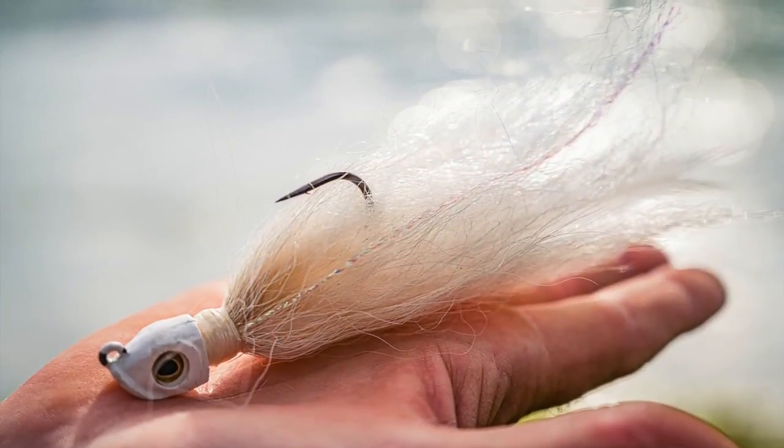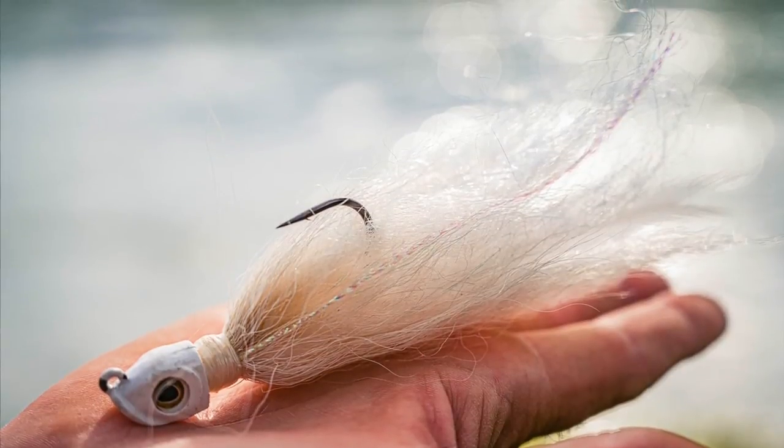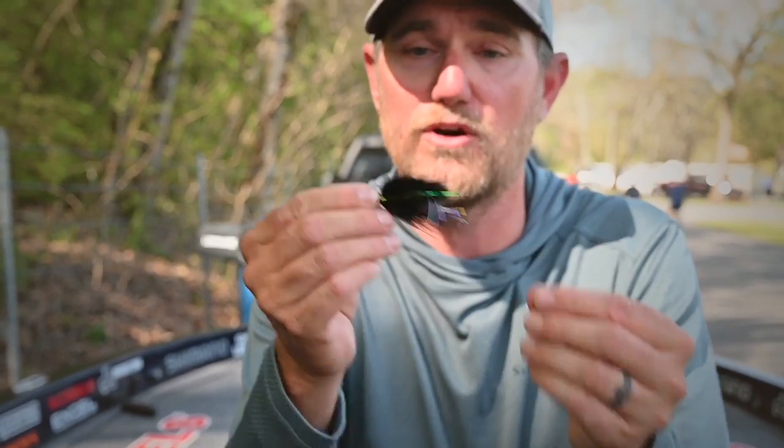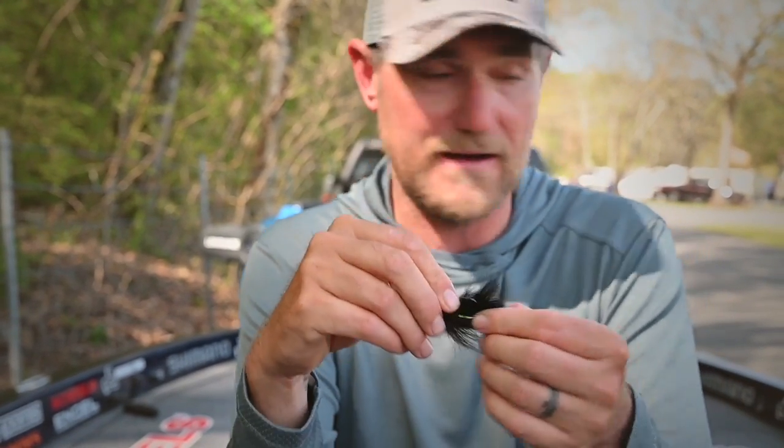To kick it off, let's get right into hair jigs. Hair jigs are used to mimic shad, bluegills, all the way down to little tiny marabou ones meant to mimic little tiny crawdads early in the year for smallmouth, or the mayfly hatch — another real big one that people don't look at a lot. I do want to let everyone know it's currently April and I'm in Tennessee; I go back home in May and get all my gear for summertime and smallmouth fishing.